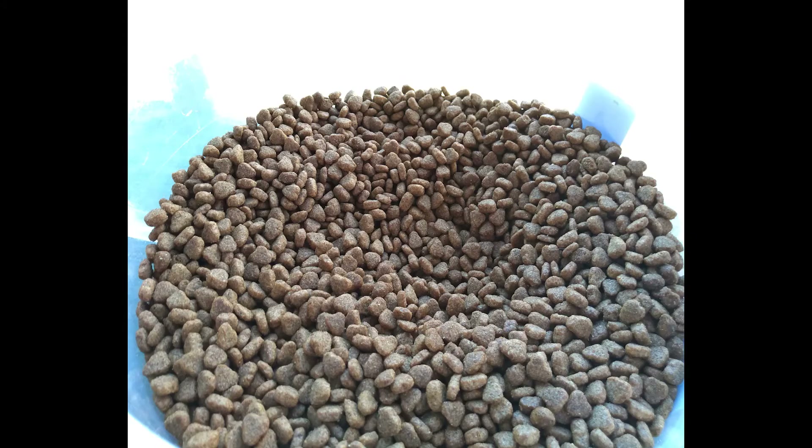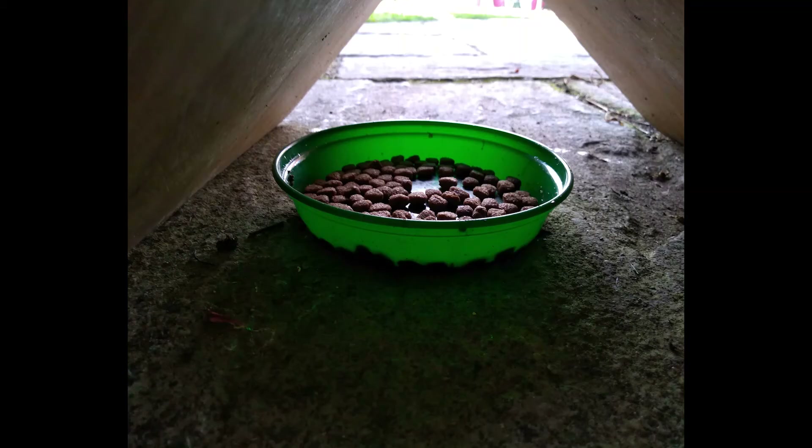Tip 2: Leave out some food. Just like us, hedgehogs get hungry. Leave out some hedgehog friendly food for them to enjoy. You can buy specially made hedgehog food from your local pet shop or online, or use dry cat biscuits.